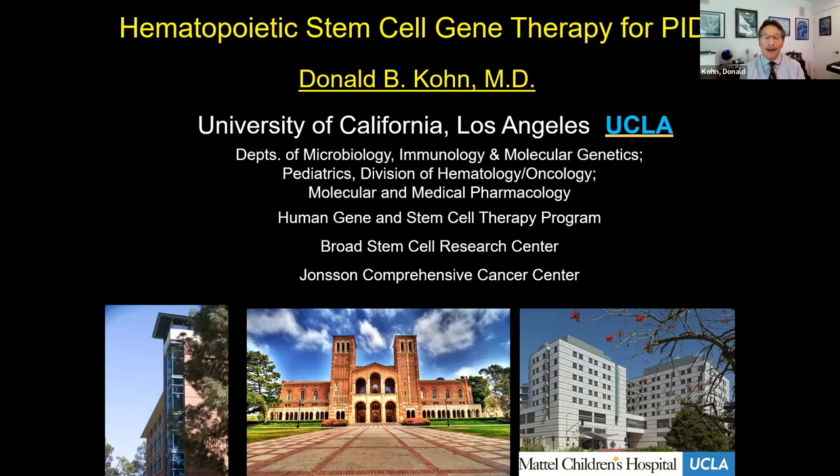Without further ado, I'd like to turn it over to Professor Dr. Donald Kahn. Thank you, Shazia. I'm happy to be speaking here today about hematopoietic stem cell gene therapy for PIDs. I'll talk about the work that we've done primarily with ADA SCID, which we've been working on for a long time. I think we have some important lessons for XLA and other diseases.